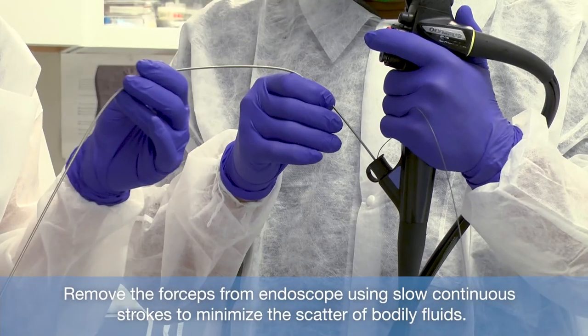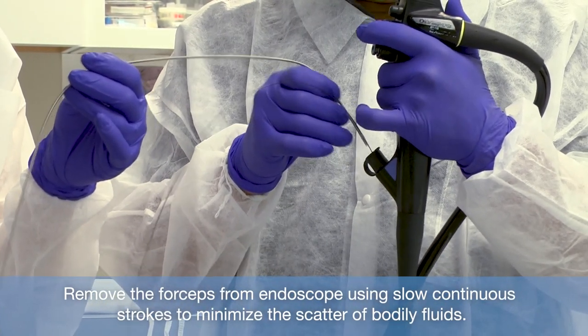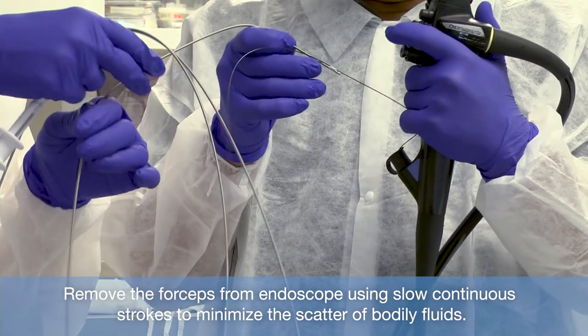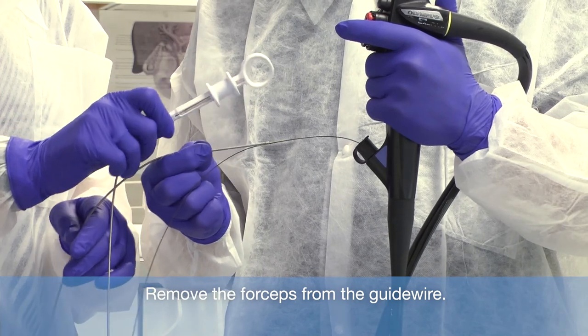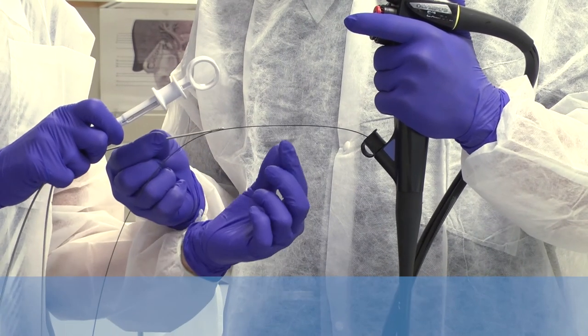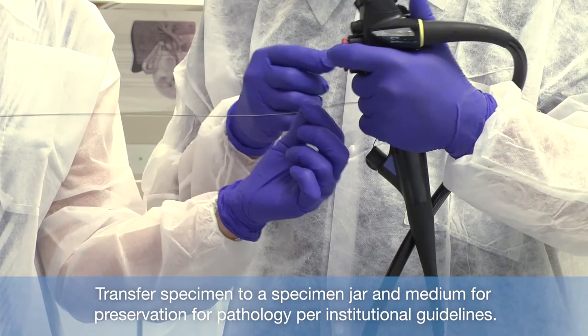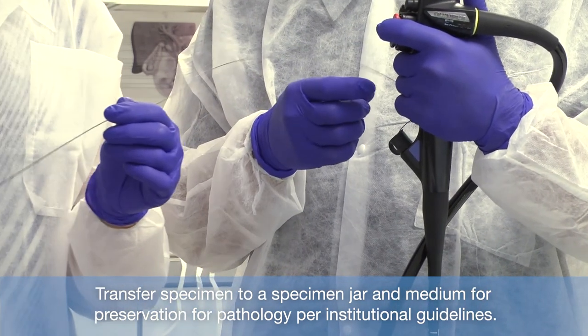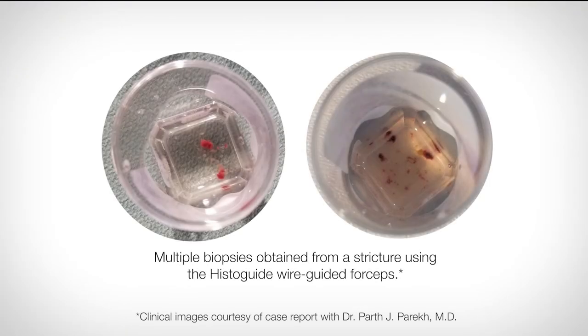Remove the forceps from the endoscope using slow, continuous strokes to minimize the scatter of bodily fluids, then remove the forceps from the guidewire. Transfer the specimen to a specimen jar with medium for preservation for pathology per institutional guidelines. Rinse the forceps in sterile water while actuating the handle until any excess specimen sample is removed.